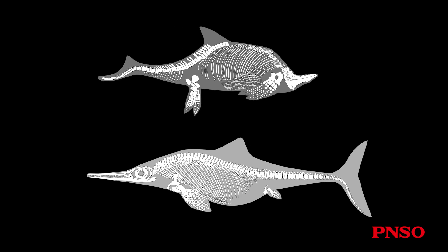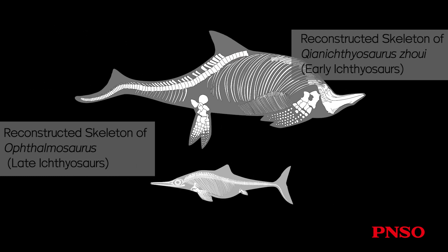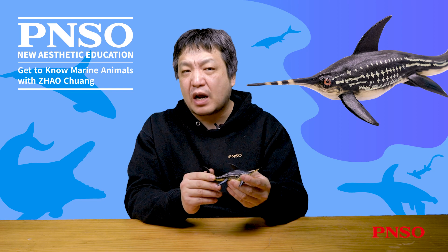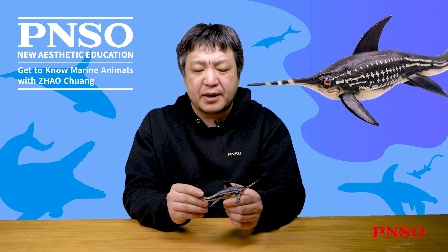The so-called primitive ichthyosaurs didn't have such prominent upper and lower caudal lobes. Their tails were more like that of an eel, and they did not have a well-developed dorsal fin. Their bodies were slender, with a wider head when viewed from above. They were not good swimmers and had to wriggle their whole body when swimming. Eurinosaurus, by contrast, had developed a more fish-like body, while other ichthyosaurs still looked more like lizards.